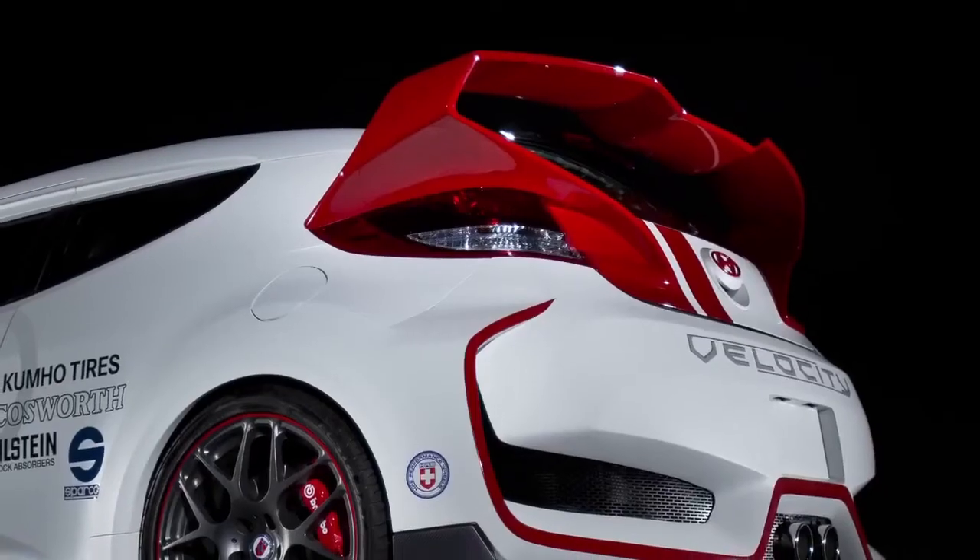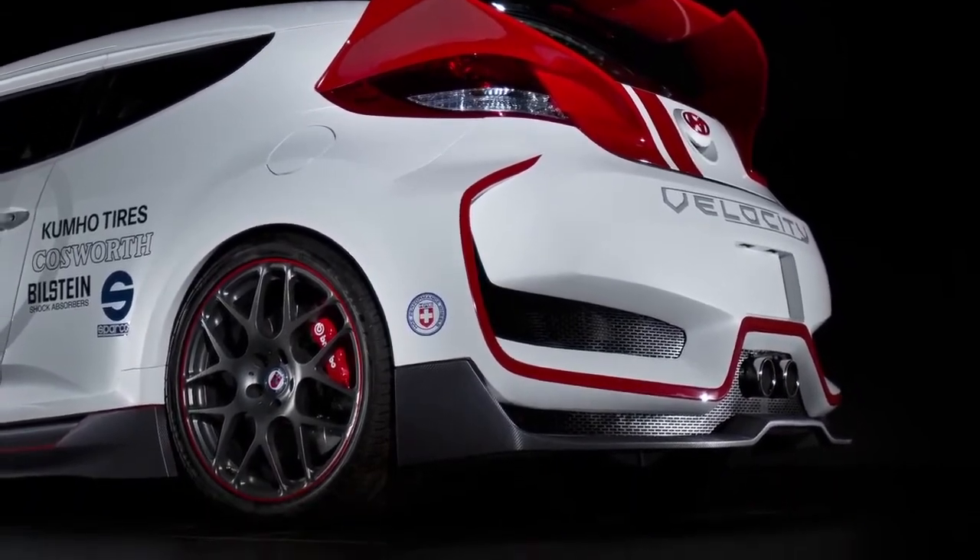The rear of the car ties together all the design components of the vehicle. Our goal for this build was to make a street car that was also trackable.